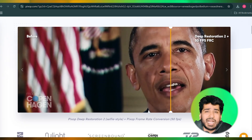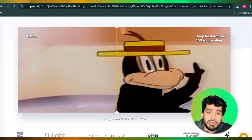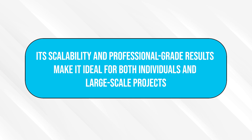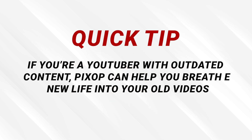Next: Pixop. Pixop specializes in video restoration and enhancement. It's a cloud-based tool that uses AI to upscale, denoise, and enhance video quality for archival purposes or streaming platforms. You only pay for what you use, making it flexible and cost-effective. Pricing is on a pay-as-you-go model at $0.25 per minute. Its scalability and professional-grade results make it ideal for both individuals and large-scale projects. Quick tip: if you're a YouTuber with outdated content, Pixop can help you breathe new life into your old videos.